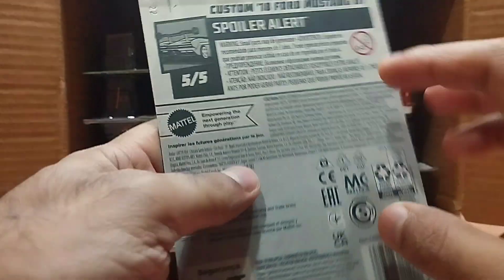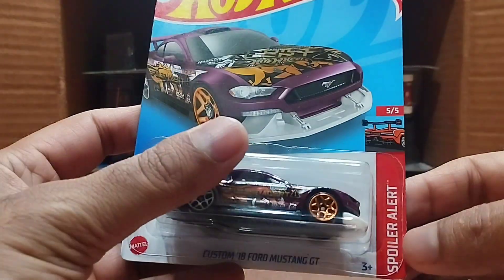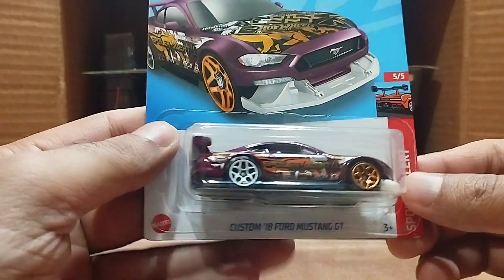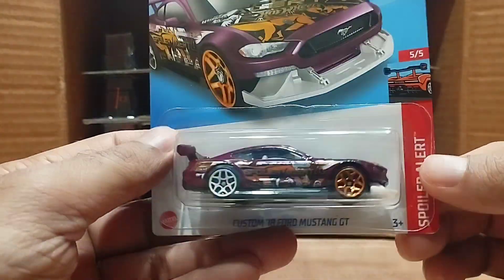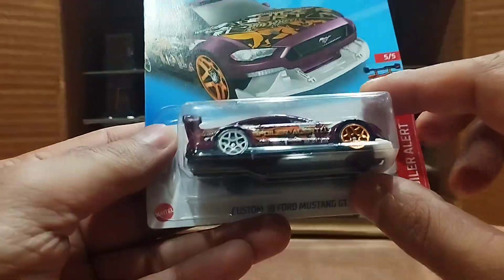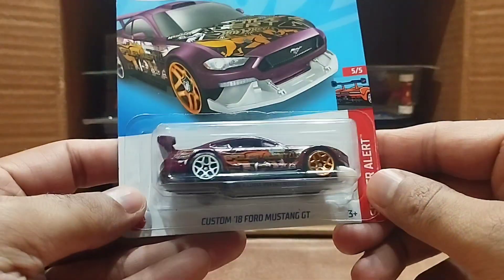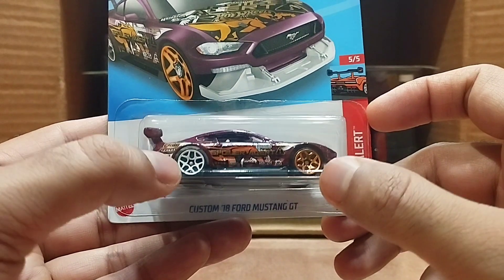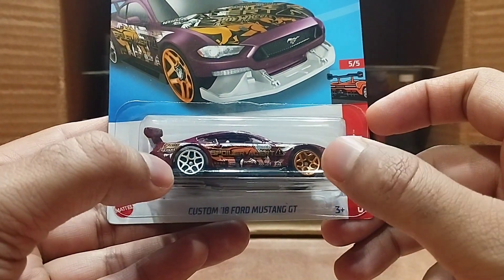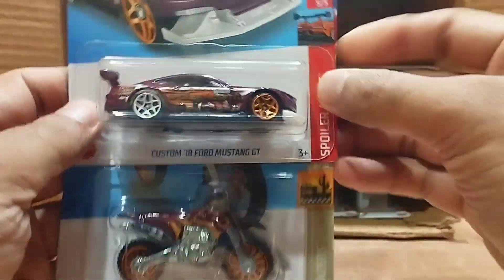Our next one is the Custom '18 Ford Mustang GT, from the Spoiler Alert series. Look at the color — it's a purplish color with so much art on it. You can move the front as well. You can see the difference between the two wheels — the rear one is white and the front one is copper. The bike we had earlier looks very similar in color and scheme — beautiful.